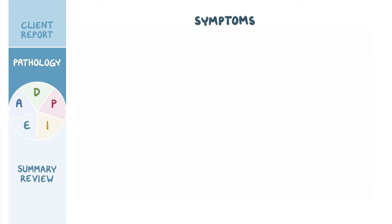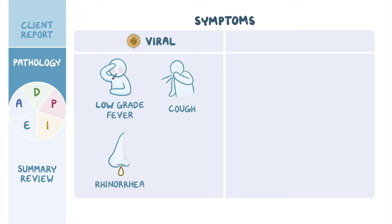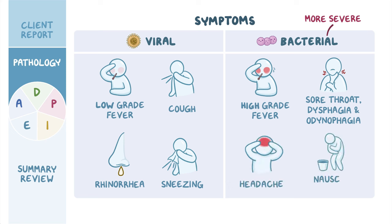Symptoms of tonsillitis depend on the underlying cause. Symptoms of viral tonsillitis include a low-grade fever, cough, rhinorrhea or runny nose, and sneezing. Bacterial tonsillitis tends to present with more severe symptoms, such as a high-grade fever, sore throat, dysphagia or difficulty swallowing, and odynophagia or painful swallowing. Some clients may also experience headache, nausea, and vomiting.